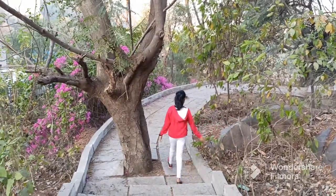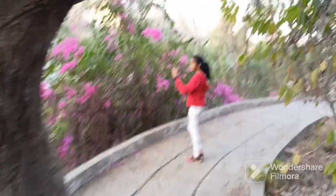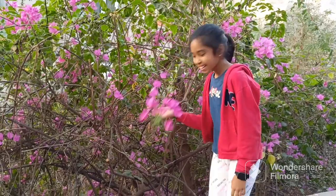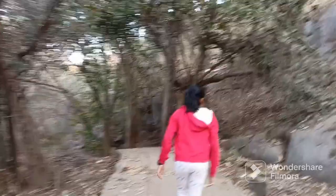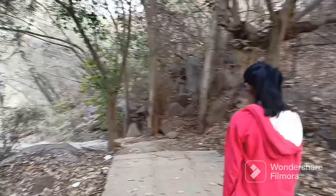So this is a beautiful place. Here is the Bougainvillea and there are very beautiful flowers. Nature lovers will really enjoy this place.